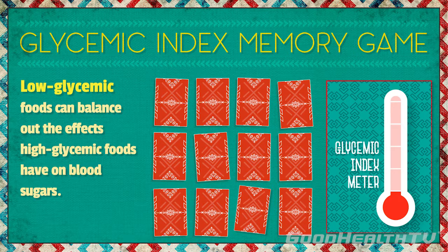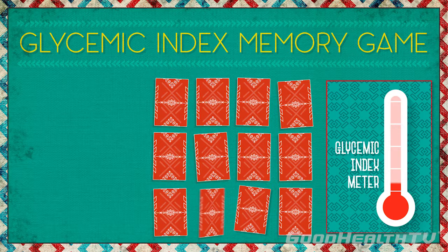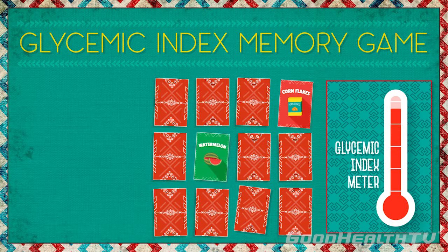Low glycemic foods can balance out the effects high glycemic foods have on your blood sugars. For example, if you have melon for breakfast, try to balance out the effects it might have on your blood sugars with some oatmeal.